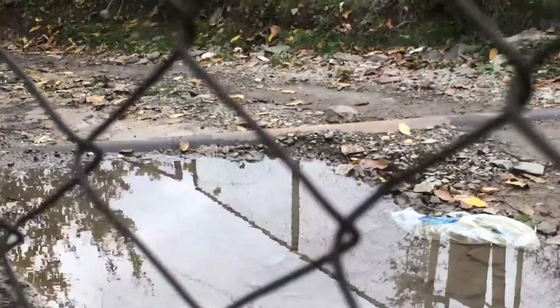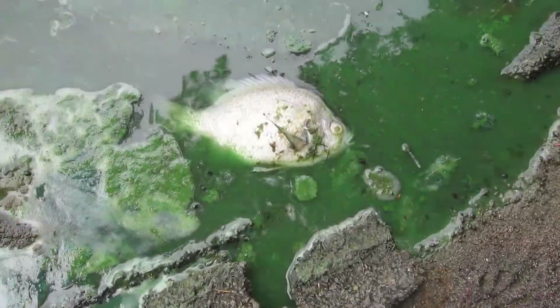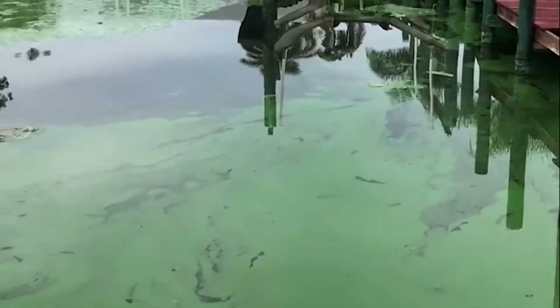The result? Poor water quality, bad odors, bottom muck, unfortunate fish kills, and potentially harmful toxic algae blooms.